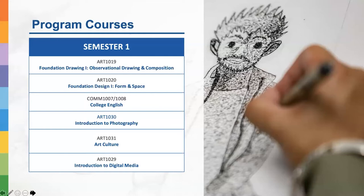These are the courses we offer in our program. In the first semester, we offer six mandatory courses: Foundation Drawing 1 (Observational Drawing and Composition), Foundation Design 1 (Form and Space), College English, Introduction to Photography, Art, Culture and Introduction to Digital Media. The first semester courses are mostly fundamental and introductory, when students learn the basics and foundation of arts, digital media, and the history of art.